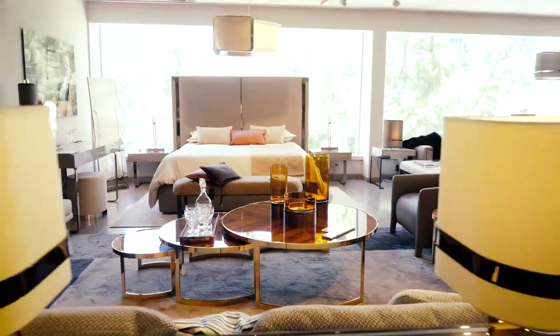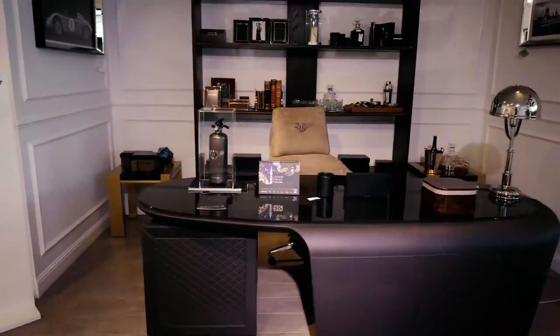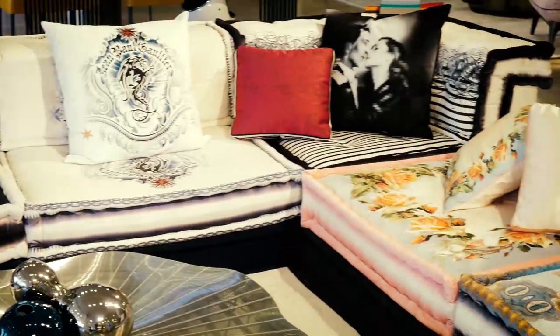Have you ever wanted to get a sneak peek into the lives of Israel's rich and famous? Well today we're here entering the key to luxury living in Israel. This is the place where you can get your hands on the most fabulous interior design. This is Pitalo Hecht, the center of luxury design and furniture in Israel.